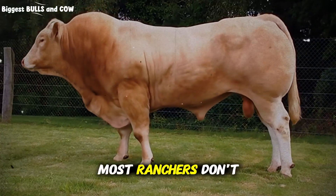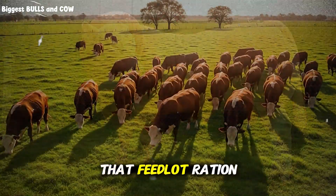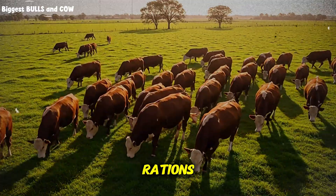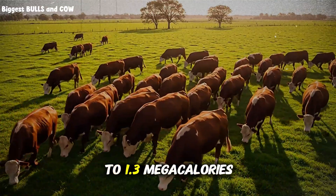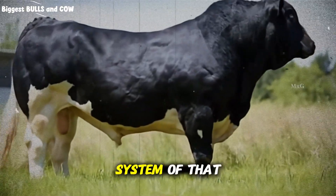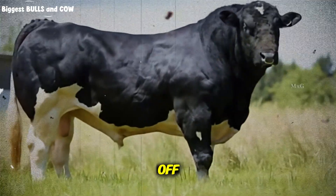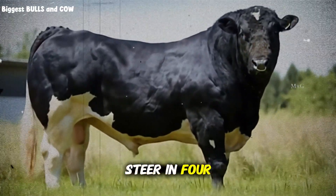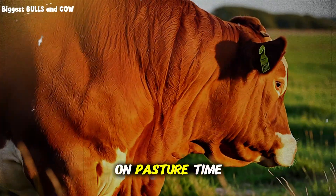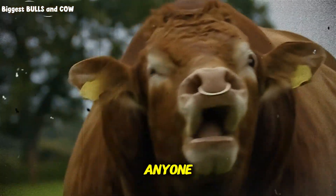What most ranchers don't realize — and this is critical — is that feedlot rations are incredibly dense in calories. We're looking at rations that deliver 1.2 to 1.3 mega-calories per pound of feed, forcing the animal's entire digestive system into overdrive. The trade-off? You're finishing a steer in 4 to 6 months instead of 18 to 24 months on pasture. Time is money in the cattle business, and feedlots understand this better than anyone.